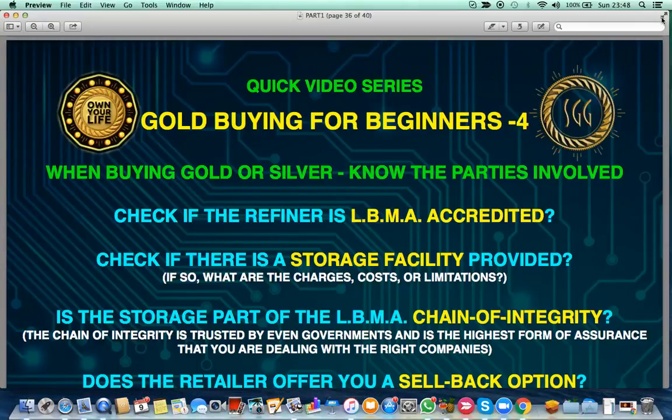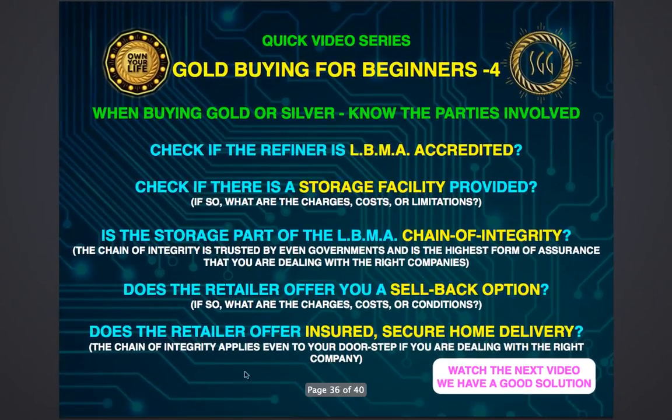Here's a short checklist for you to know what to look for when buying gold or silver. First of all, check if the refiner is London Bullion Market Association or LBMA accredited.